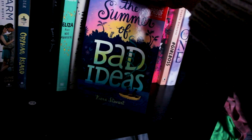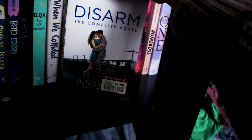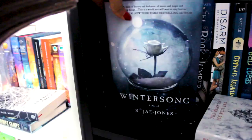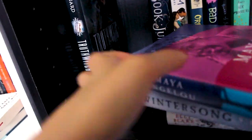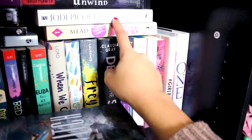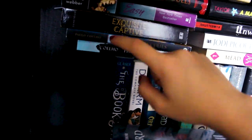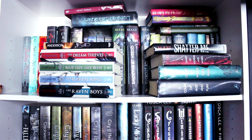The Summer of Bad Ideas by Kira Stewart, Orphan Island by Laurel Snyder, Disarm by June Gray, The Book Jumper by Mechthild Gläser, Frostfire by Ellie Blake, Winter Song by S.J. Jones, The Complete Poetry Collection by Maya Angelou, Truthwitch by Susan Dennard, A Map for Wrecked Girls, Unwind, Between the Lines by Jodi Picoult, Vampire Academy, City of a Thousand Dolls, Easy, Exquisite Captive by Heather Demetrios, and two Paulo Coelho books.